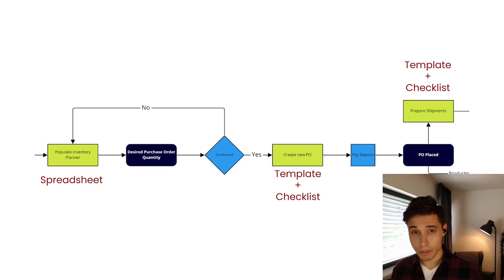Then we have Create New PO — we have the checklist in Asana and also a template so we don't have to create the PO from scratch every single time. We already have the template with all the formulas, so we just plug in the numbers from our inventory planner and it calculates everything automatically. The same goes for shipments — once we fill in the PO, we have a template for the shipment with everything feeding automatically from the PO. The process is very streamlined and actually very simple when we look at it one step at a time.